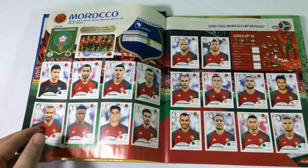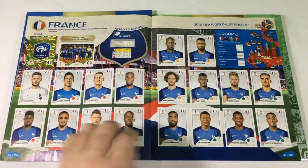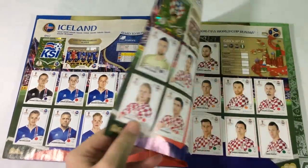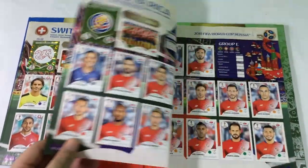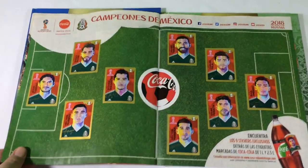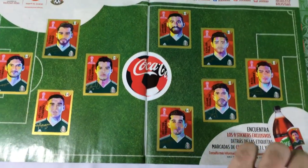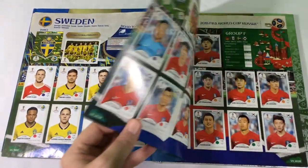I saw one golden album from, I think, Sweden or Switzerland — and this is a Mexican-only album. The difference in all albums is in the center of these pages. Let me show you the special ones: there are two sheets of the Mexican team with Coca-Cola special stickers — Champions of Mexico. You can see the nine special stickers; you need to buy a lot of Coke to have these stickers.